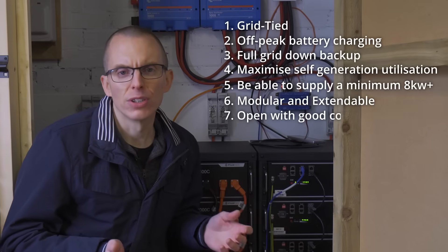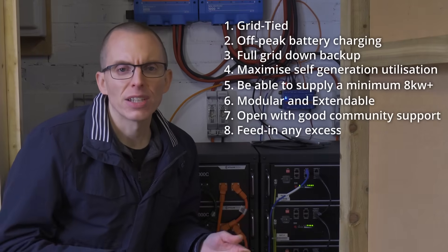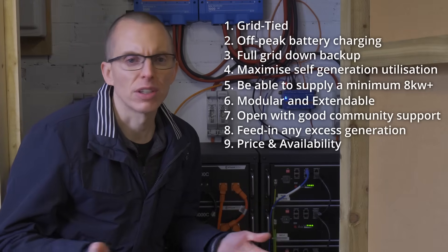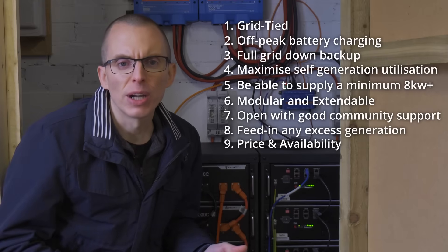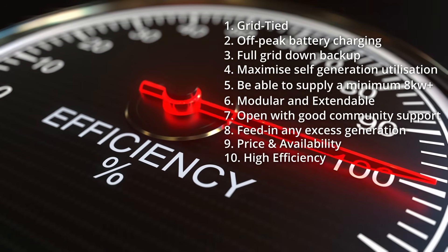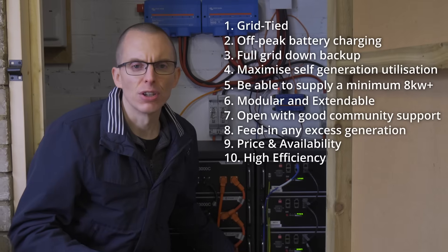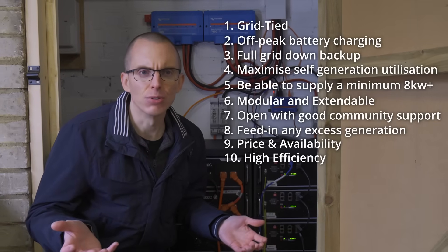I want a system that's open for integration — I want to be able to integrate it with Home Assistant and for it to have good community support. If I do end up with excess electricity I want the ability to feed it in. Price and availability is important — I don't want it to cost too much and I have to be able to actually buy it. There are some great products out there, like the Tesla Powerwall, but you have to wait over a year to get one installed in the UK. I want it to be as efficient as possible, so that means using MPPTs so that your solar power is directly charging your batteries without being converted into AC and then back into DC to charge your batteries and then back into AC for you to use it.